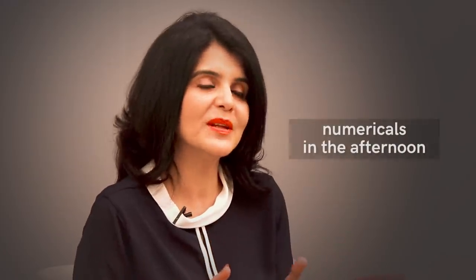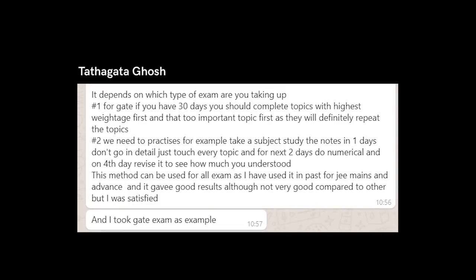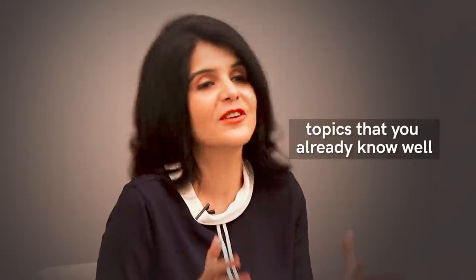Some people do theory in the morning and tackle numericals in the afternoon when they start feeling sleepy. Another viewer said that for exams like GATE, they go over the theory initially quite cursorily, then spend about two full days only doing numericals, sit with all their mistakes, and then go back to the theory once again. One important tip: focus on your strengths. Make sure you spend enough time consolidating the topics you're really good at and saving time for your favorite questions in the exam.